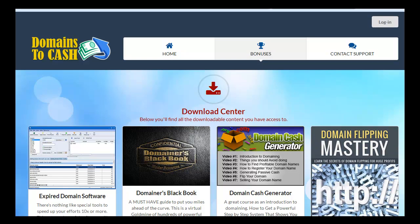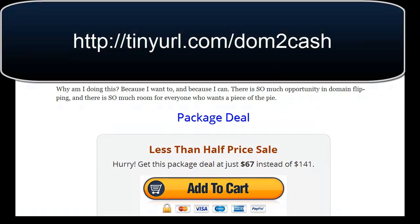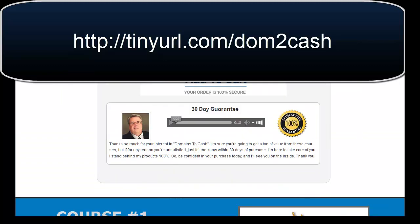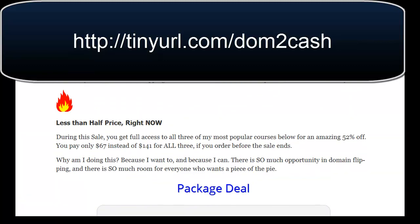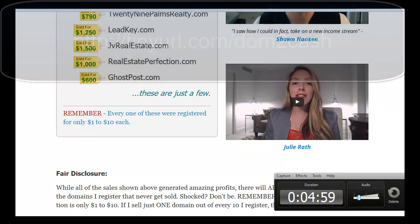As a whole, this is a very good no-brainer deal — three courses combined along with great bonuses. The price has come up to $67, but if you go to this link you can still get it for $37. Thank you very much for watching and I wish you all the best. Thanks again.